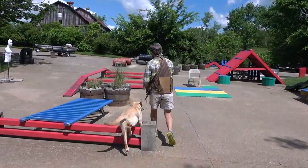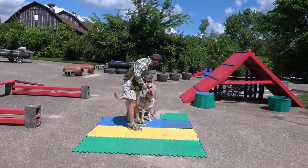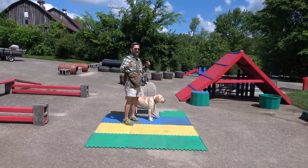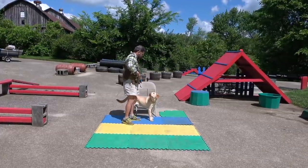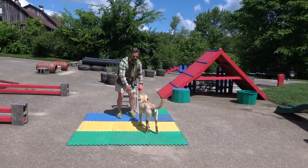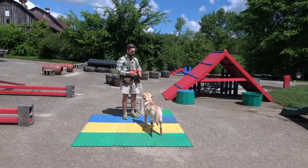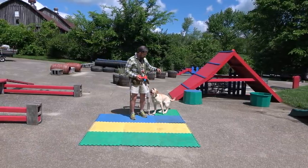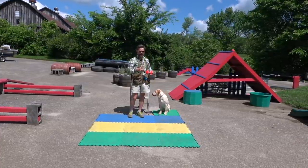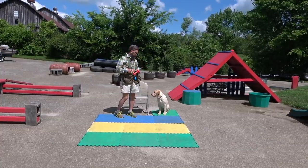Sammy's got this course perfectly mastered so we started our session on some success. Now, retrieving means a lot of things to a lot of different people. For some people it's just throwing something and the dog fetches it and drops it or hands it to them — they just play that little game. For others, retrieving is more along the lines of hunting, waiting patiently until birds have fallen. Some people like to play frisbee with their dogs, and some people have a utilitarian need for a dog to retrieve.